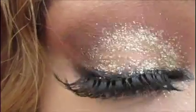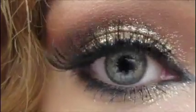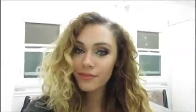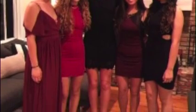And all together it looks like this. I was obsessed with this look — it was so pretty. And then I just left my hair down, all natural and curly. And finally, this is me all put together and my friends. Thank you for watching! Bye!